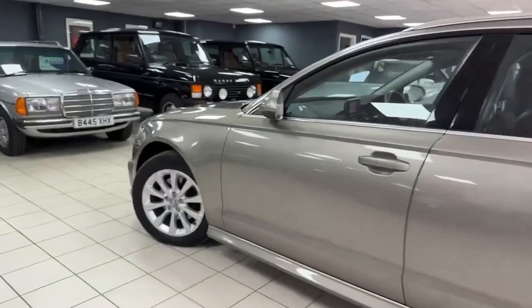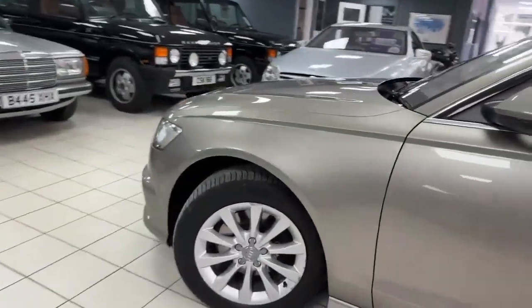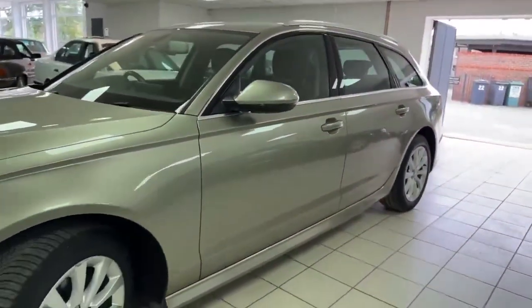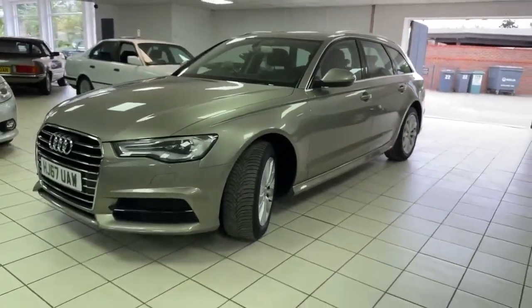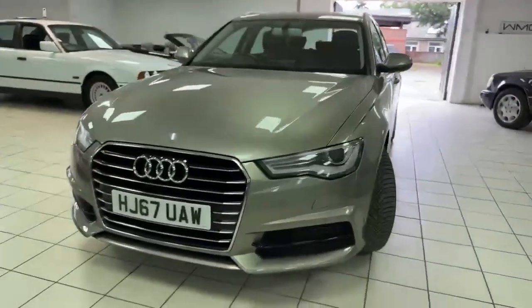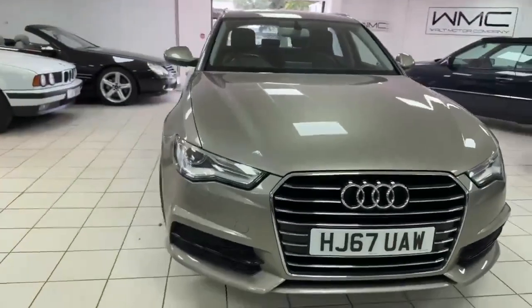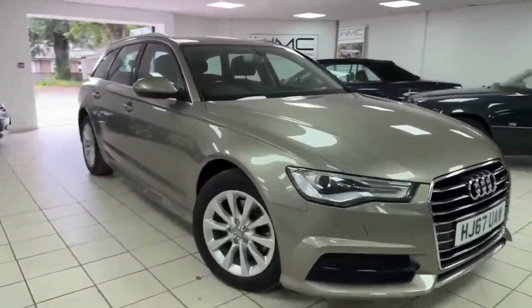Really nice spec being SE Executive, so it's got the sat nav, xenon lights, heated seats, digital radio, etc. And I think, barring just a little mark on the nearside front wheel, it's a very straight car. She really is very pretty - later-shaped facelift, so got the different front end on it. Does look a million dollars, really nice place to be, drives as it should. Let's have a little look on the inside.